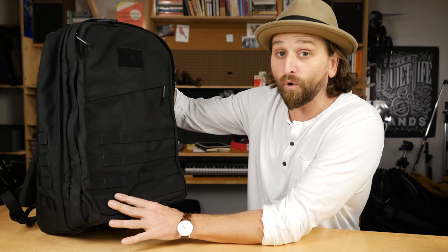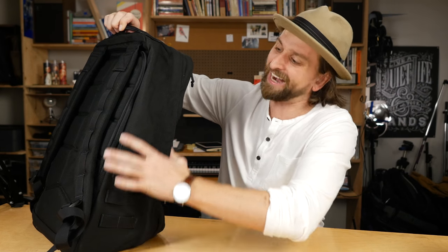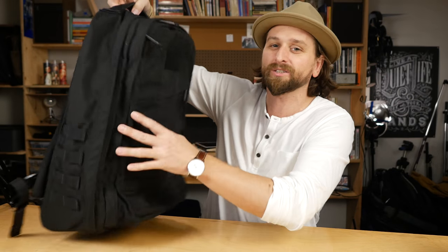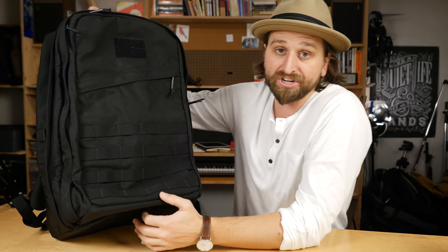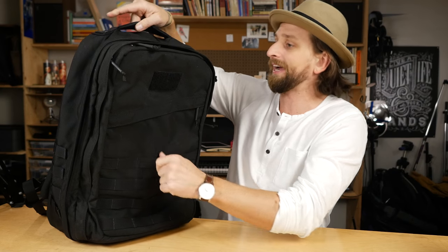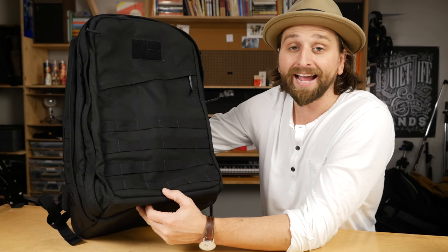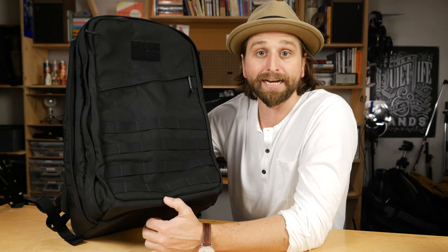This is the GORUCK GR2 — the 34 liter. They also have a 40 liter, which is massive. Two compartments here — I kind of wish it was just one big one like the GR1. Same sort of problem with the quick access pocket, though there are some fixes for that. But ultimately you get this because it's bomb-proof — you love the look, and you're literally never going to need another bag.